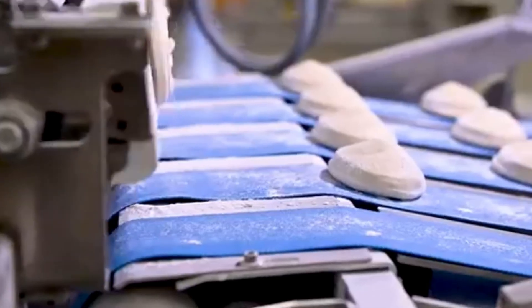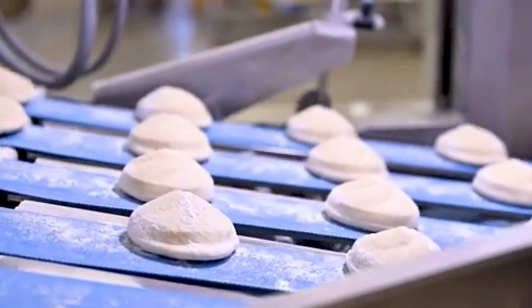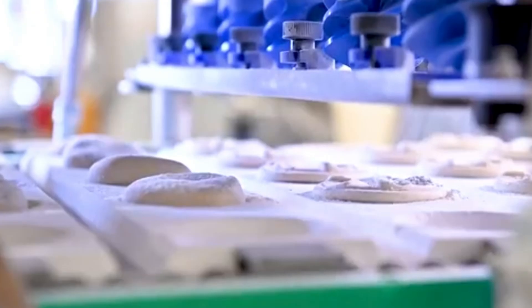Take a look at this dough-handling marvel. Not only does it save time and energy, but it also adapts to all kinds of dough, kneading and shaping it just right, every time.